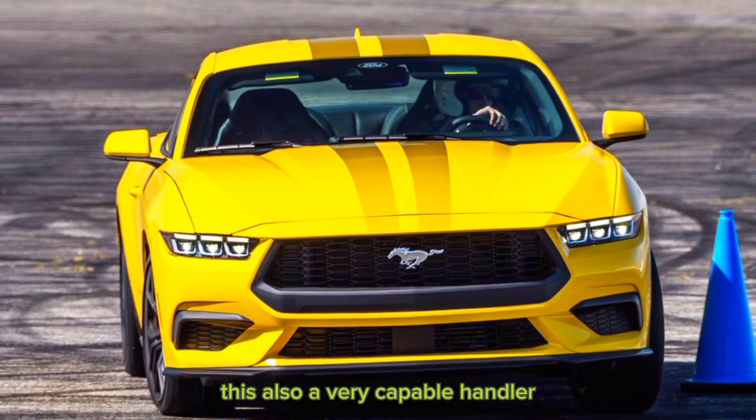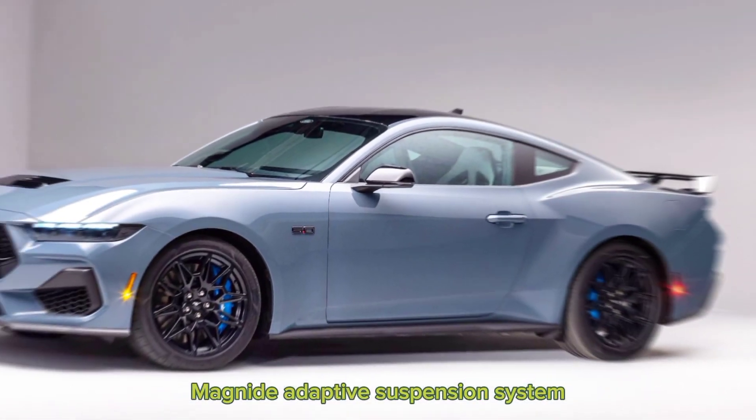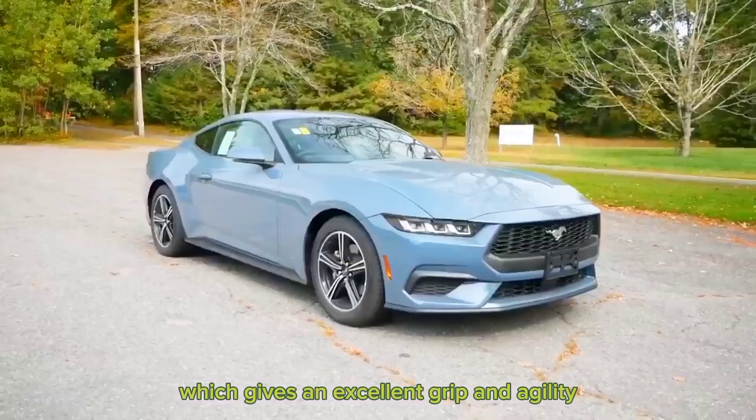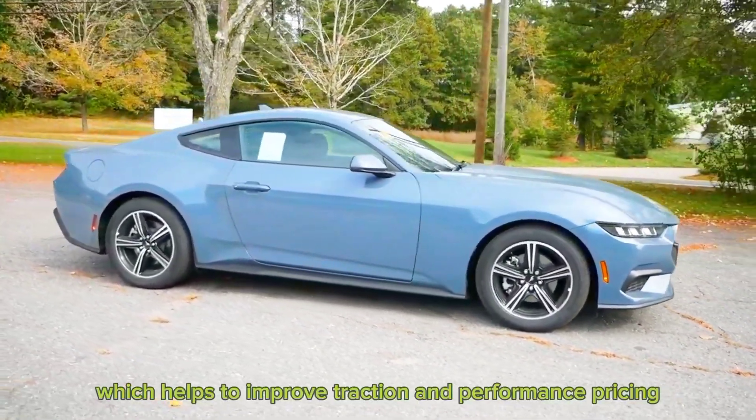The 2024 Mustang EcoBoost is also a very capable handler. The car comes standard with a new MagneRide adaptive suspension system, which gives it excellent grip and agility. The car also features a new electronic limited-slip differential, which helps to improve traction and performance.